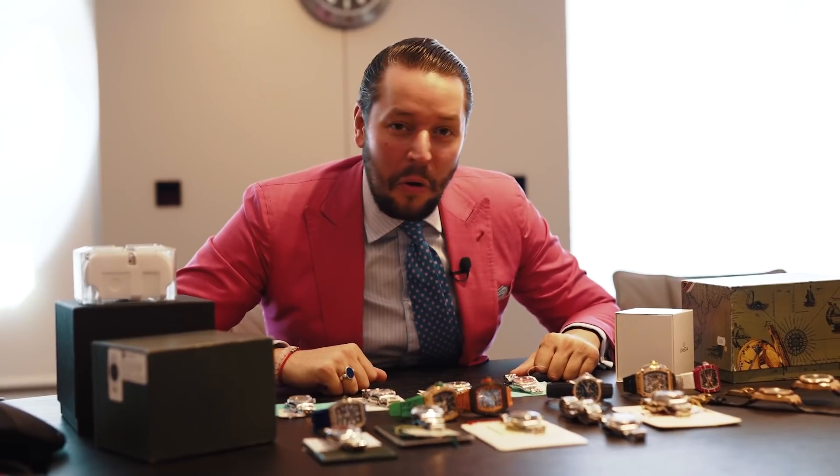Hello everyone, this is Mike. Today we have the most expensive watches of the week we ever had in the company history. I'm going through a lot of stock, so let's go.